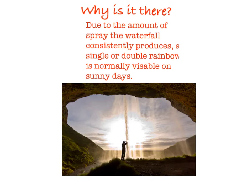Why is it there? Due to the amount of spray the waterfall consistently produces, a single or double rainbow is normally visible on sunny days.